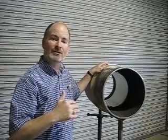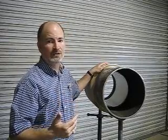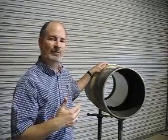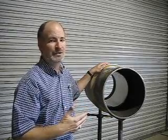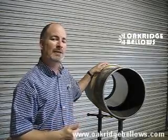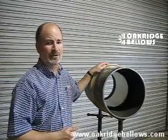So the bottom line is: when you order an expansion joint, tell us what your flow velocity is — or we'll ask you — and that's why we ask. If it is over a certain rate, we'll put a liner in it and size it correctly. This has been an Oak Ridge Bellows edition of the Bellows Bottom Line video. Join us at www.oakridgebellows.com for more videos and more technical articles.